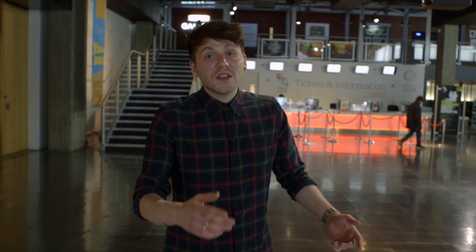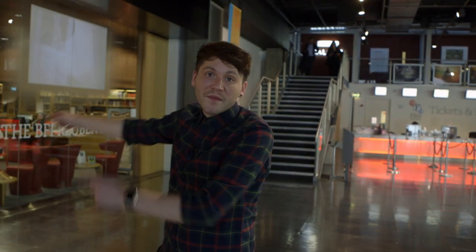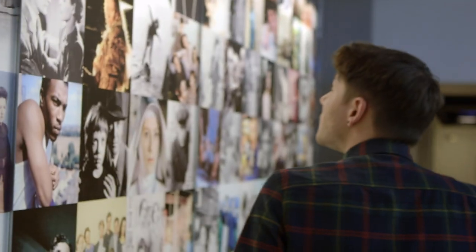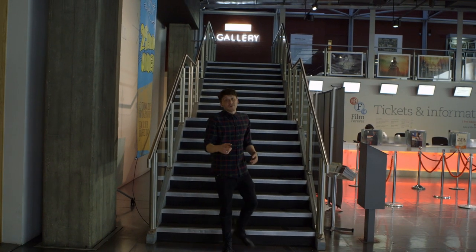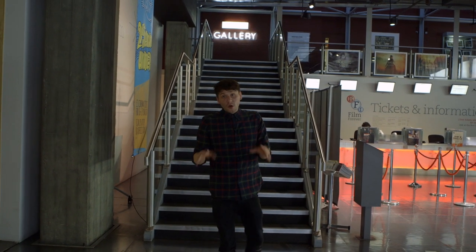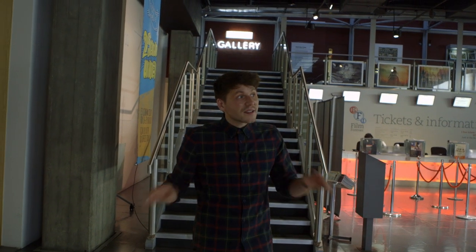So along with the three cinema screens there's also the library, there's the archive, there's cafes and bars. Also, they do workshops on all things film related and festivals like the Future Film Festival, which is all about young filmmakers. Basically, everything to do with film is here.